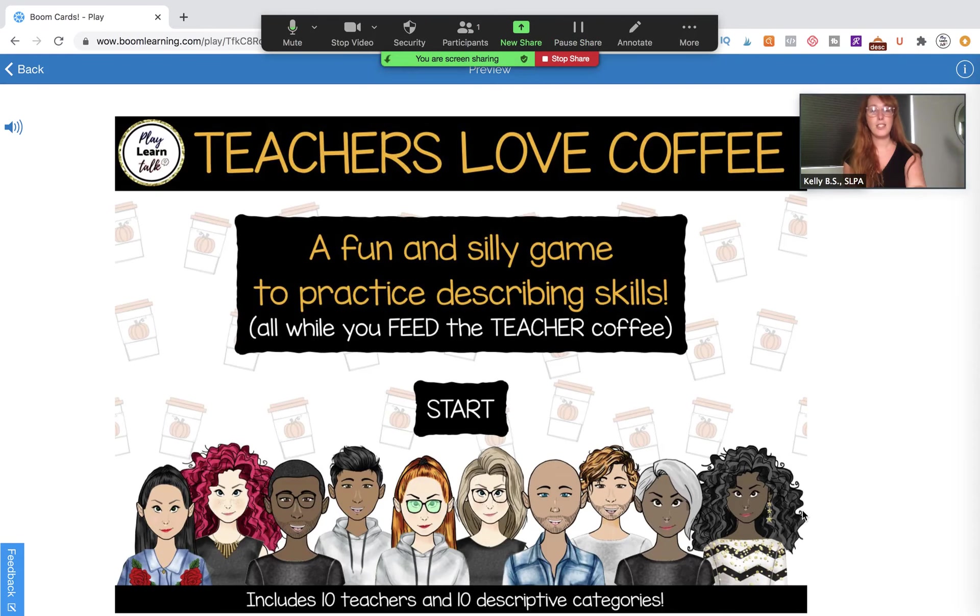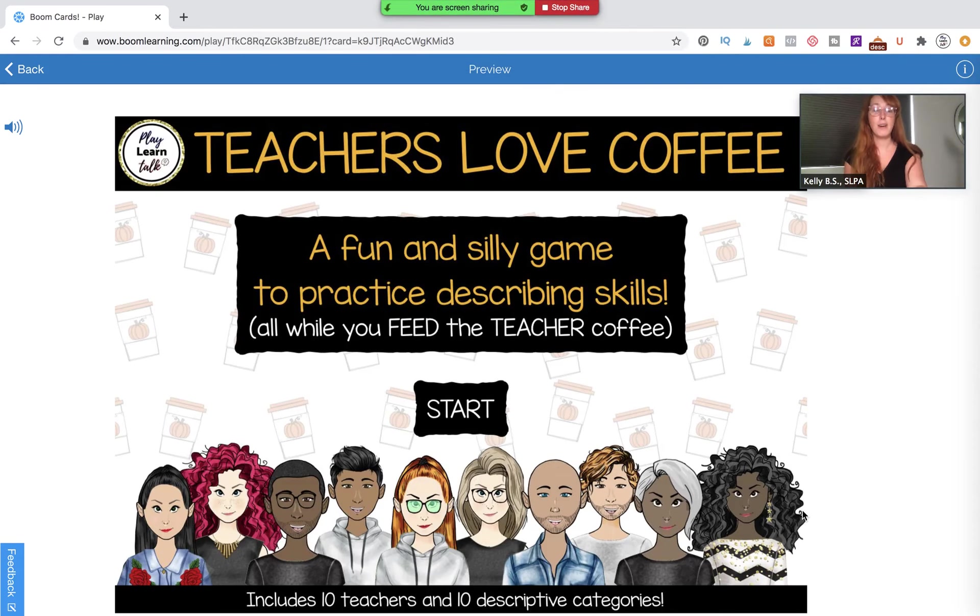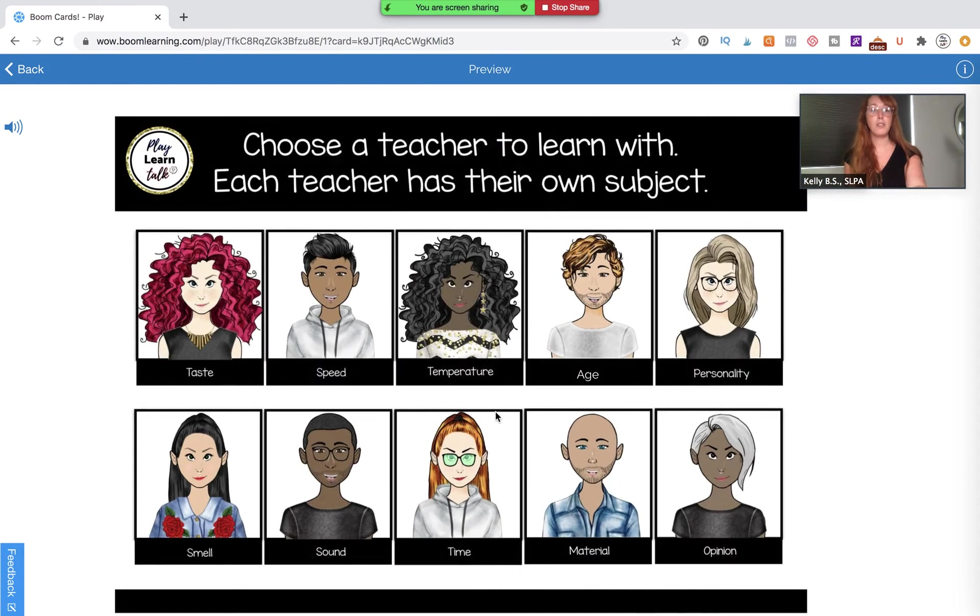This game is called Teachers Love Coffee, and it is a fun and silly game to practice describing skills. What makes it fun and silly is that the whole time your student is feeding coffee to the teacher of their choice. There are ten different teachers to choose from and ten different descriptive categories, giving you so many opportunities to work on descriptive skills or using adjectives to describe pictures. I've also built in features that allow you to model sentences and work on expanding sentences with your students. Here are our ten teachers right here.